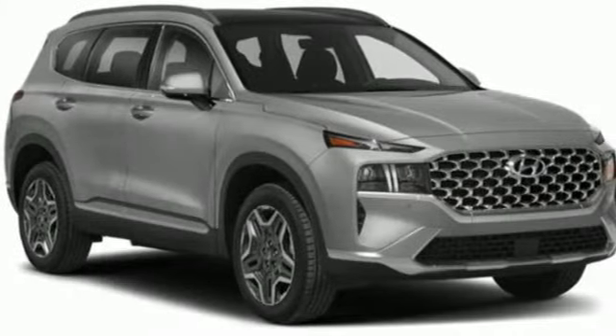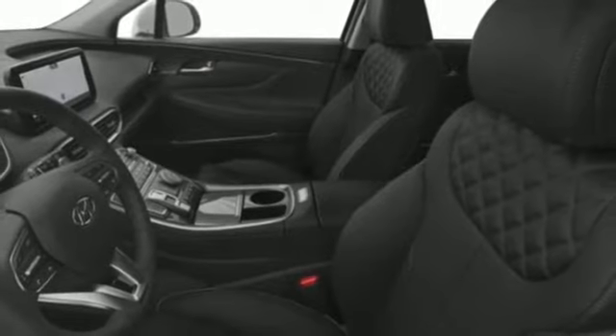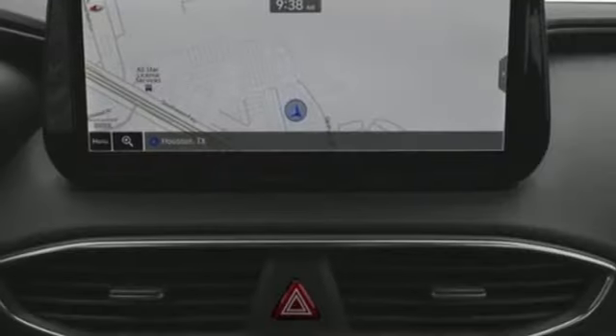Intercooled turbo inline four-cylinder engine. Dual zone climate control. Integrated navigation system with voice activation. Auto-dimming rear view mirror. Heated steering wheel. Remote engine start smart device.